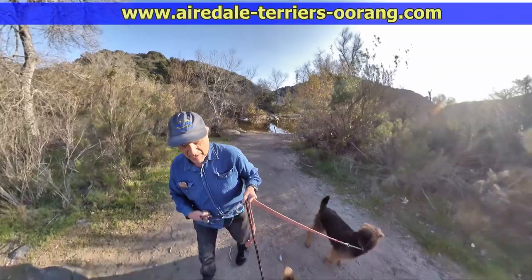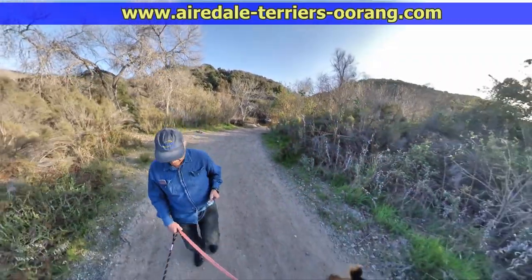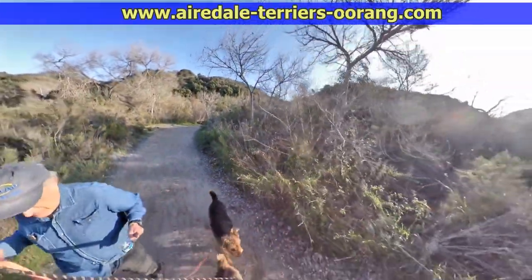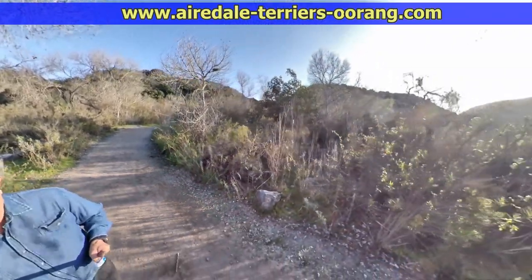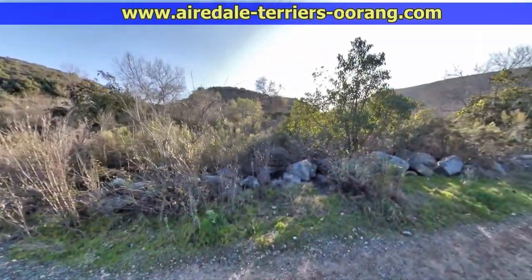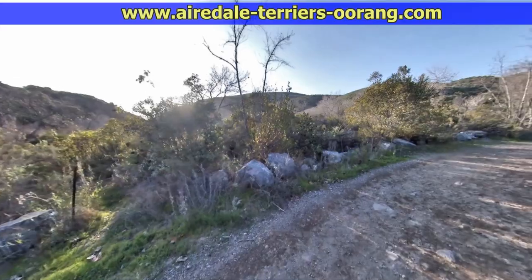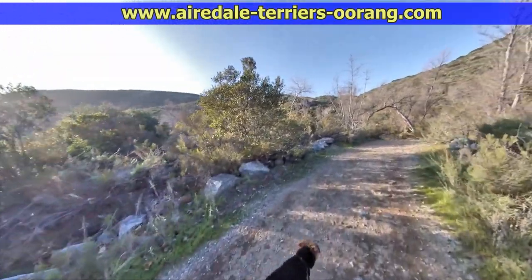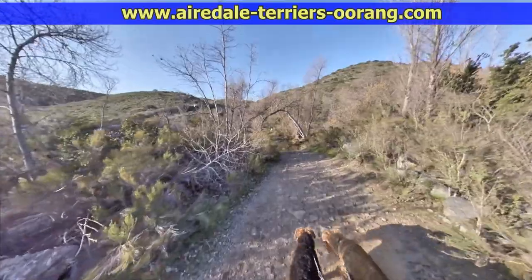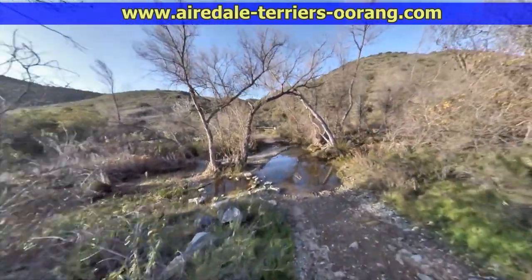Now I switch the selfie stick into my left hand and I'm going to be holding it out in front of me — so now it's more like a real selfie stick. This time of year you do run into another part of the trail that gets a little flooded, but it's really no problem to go right through it without getting wet. Right on the other side you make a little turn and the trail really starts to head up on a much steeper angle.